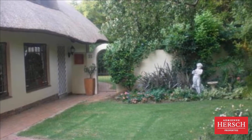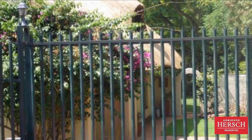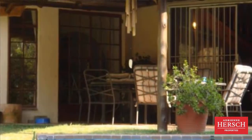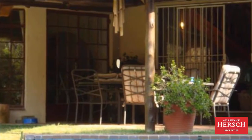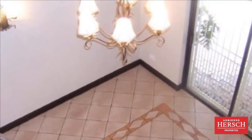An unfurnished warm thatched double-story home in a gated community. The home offers three bedrooms with BIC and three en-suites, a kitchen with scullery fitted with BIC, a loft upstairs, and three reception areas.